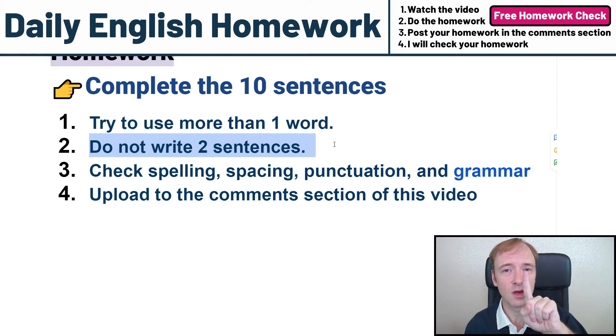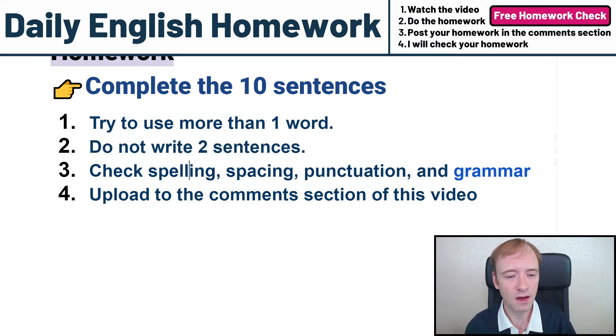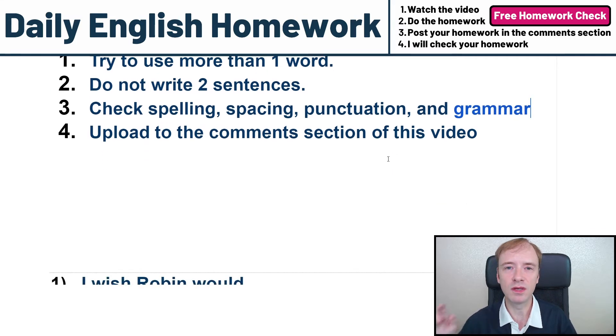Fix the one sentence. Of course, check your spelling, spacing, punctuation, and grammar. Do your best to fix all of those things. Upload your homework to the comments section of this video and I will check it in a day or two.